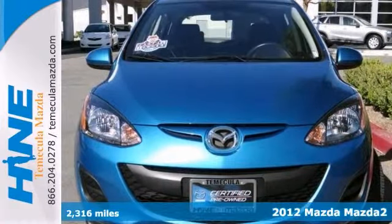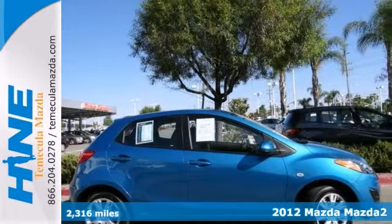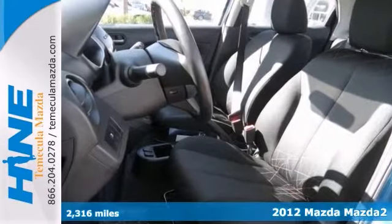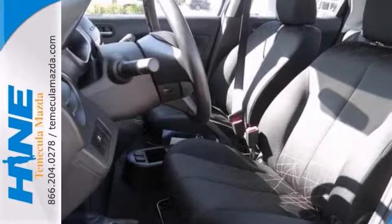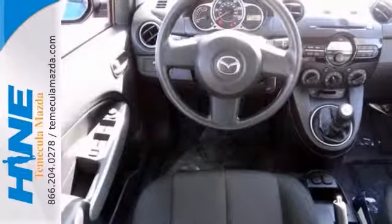This good-looking 2012 Mazda 2 Sport is the terrific car you've been looking for. It's certified with two warranties. Life is full of disappointments, but at least this wonderful Mazda will always be there for you and never let you down.